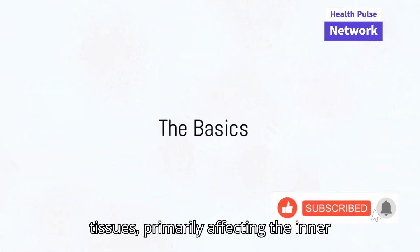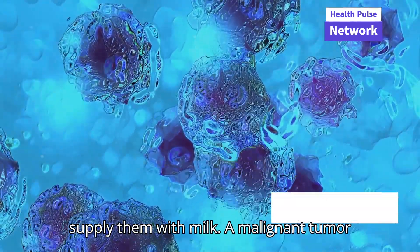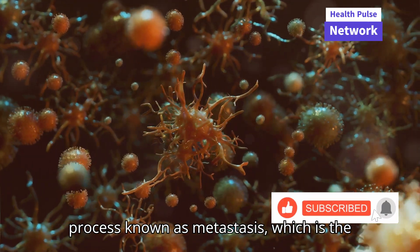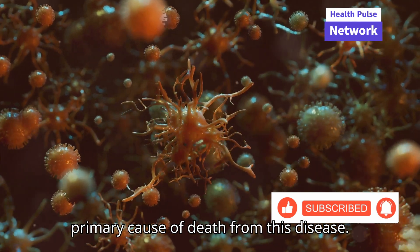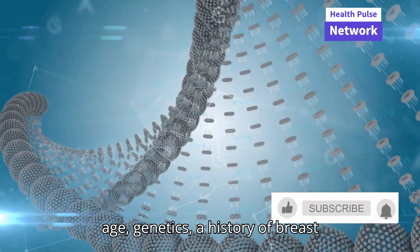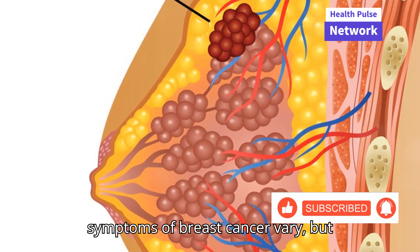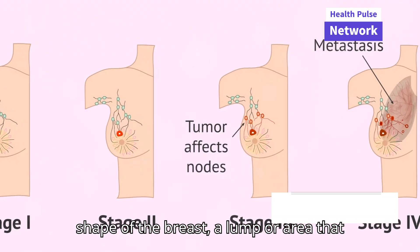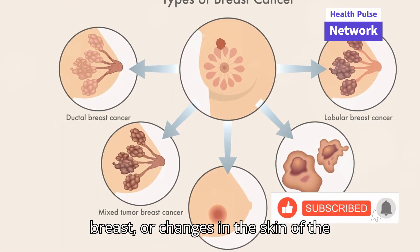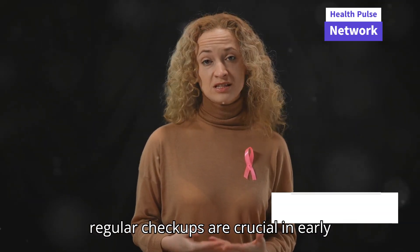Breast cancer originates in the breast tissues, primarily affecting the inner lining of milk ducts or the lobules that supply them with milk. A malignant tumor can spread to other parts of the body, a process known as metastasis, which is the primary cause of death from this disease. Risk factors include age, genetics, a history of breast conditions, and lifestyle choices. Symptoms typically include changes in the size or shape of the breast, a lump or area that feels thicker than the rest of the breast, or changes in the skin such as dimpling. Awareness and regular checkups are crucial in early detection.